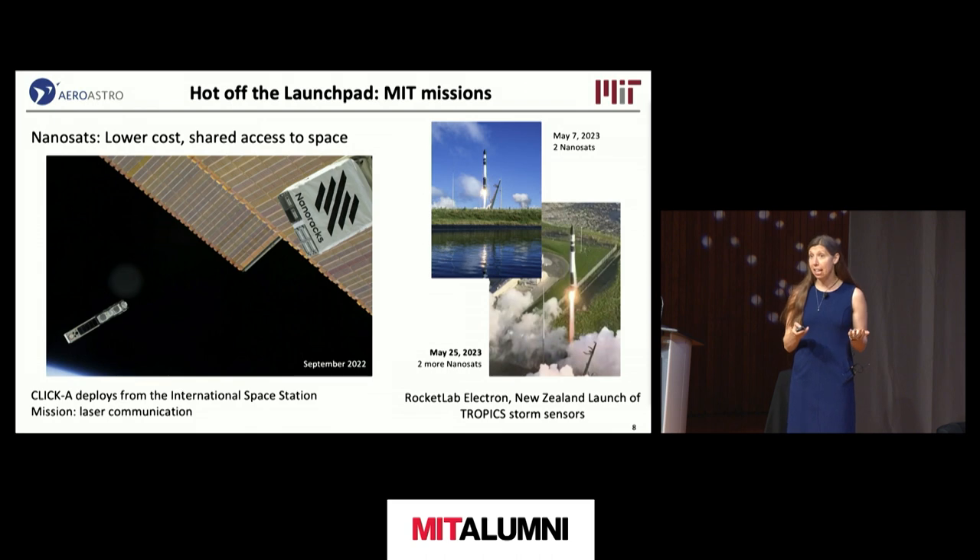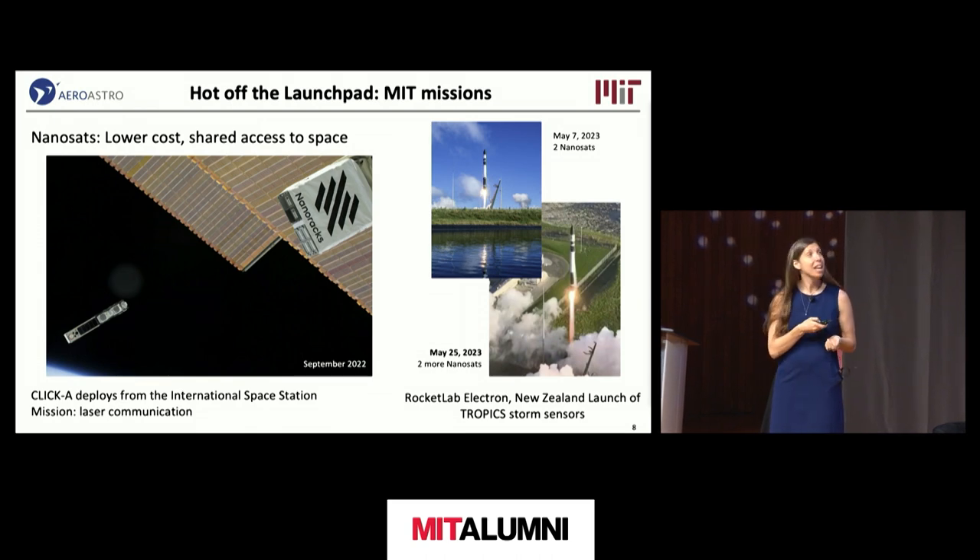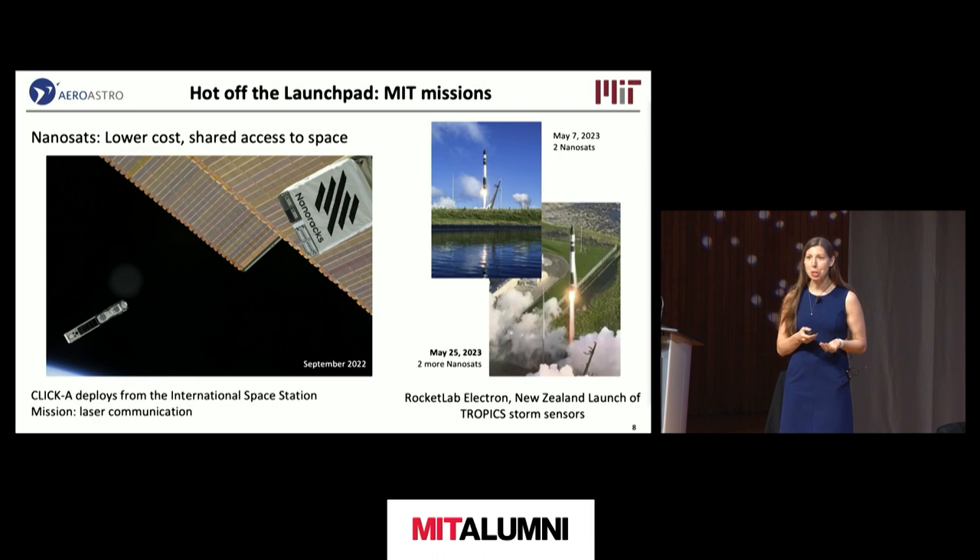The Tropics satellites are launching on a new small satellite launch rocket called the Rocket Lab Electron from New Zealand. Two of them went up on May 7th, and another two went up on May 25th. I'm going to talk about what those missions are doing and some of the previous precursor successes from experiments leading up to those.